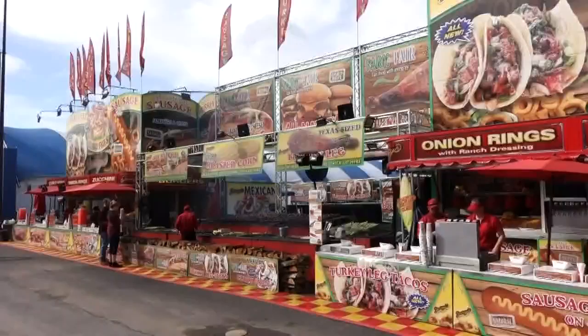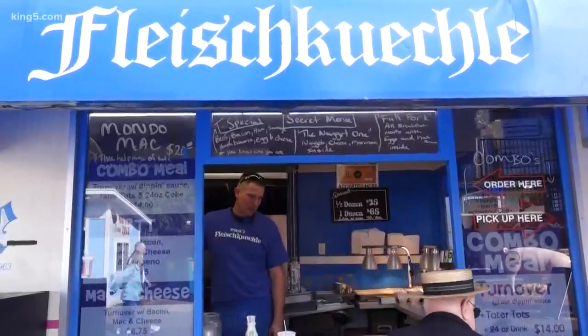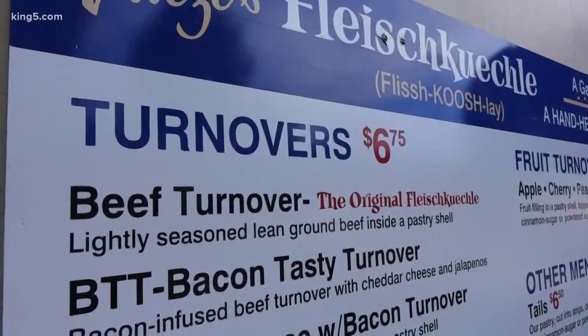Hi, I'm Peter Coulter, corporate executive chef for Schwartz Brothers Restaurant. What we're gonna do is take a little tour. We're gonna get some Fleisch Kuschle — German turnover pastry — and we're going global.